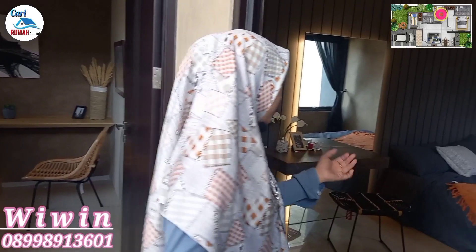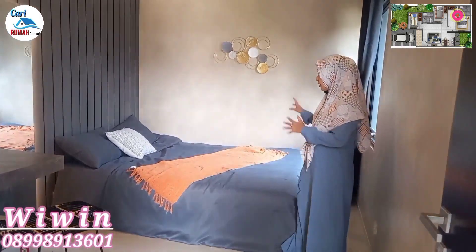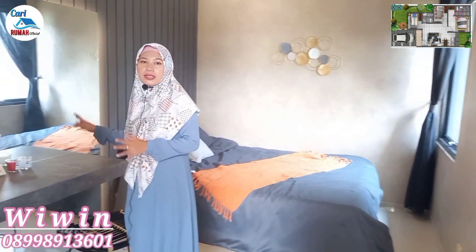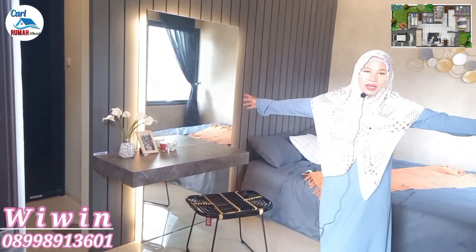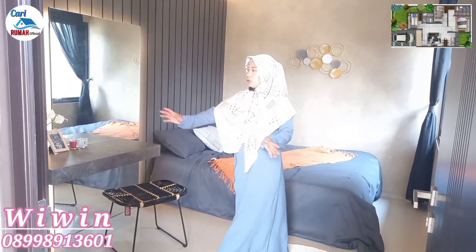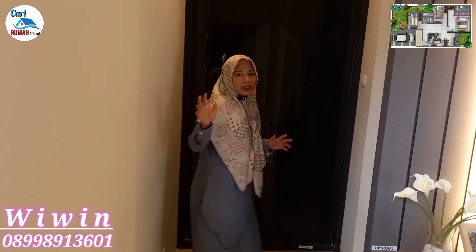Sekarang kita lihat kamar mandi yang pertama, lokasinya persis ada di depan sini. Kamar mandinya nyaman banget, lega banget. Di sini sudah dilengkapi dengan kloset duduk, ada shower di sebelah sini, dan dinding keramiknya sudah setengah. Motifnya juga bagus banget, terlihat mewah sekali. Di sisi sebelah sini ada jendela sebagai sirkulasi udara.